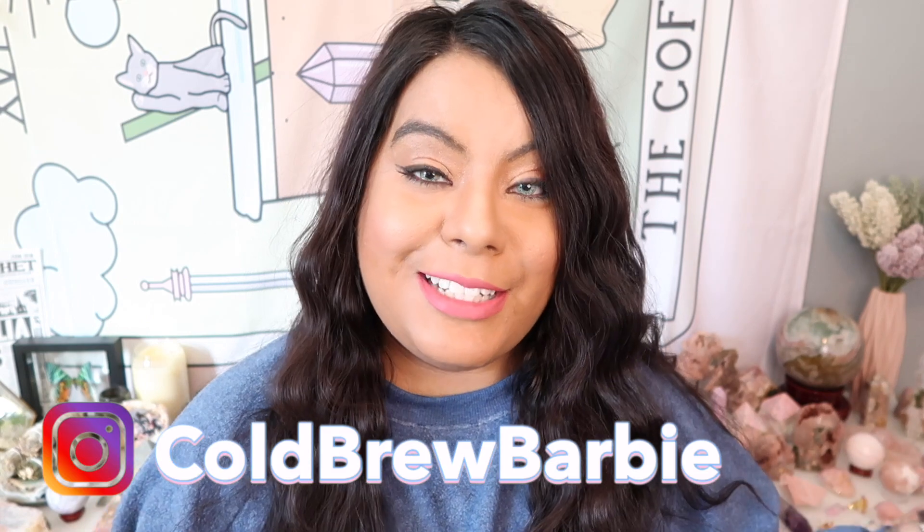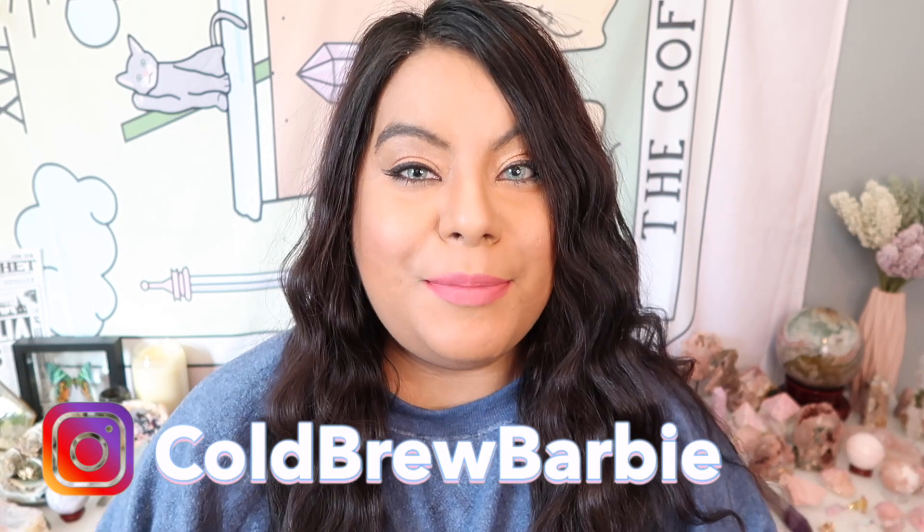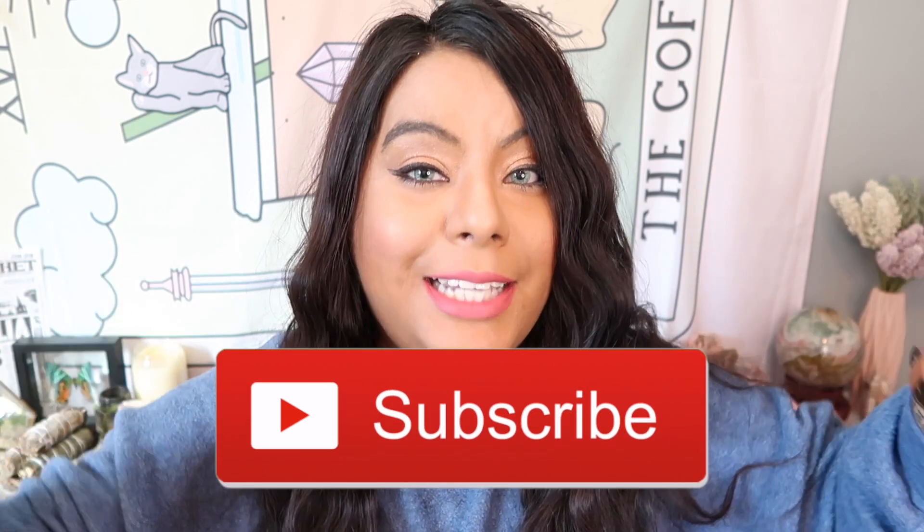Hey witches! What's up and welcome back to another video. If you are new here my name is Barbie and thank you guys so much for joining me today. Please remember to give this video a big thumbs up and subscribe down below for more crystal and witchy content.